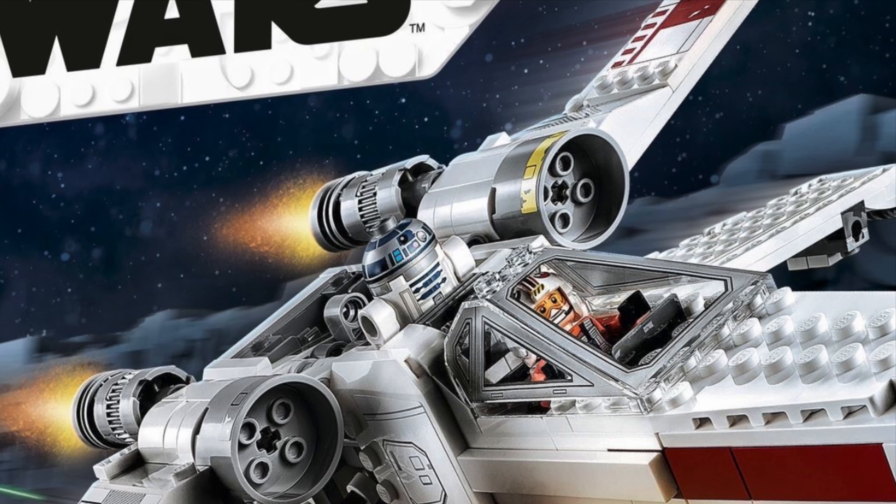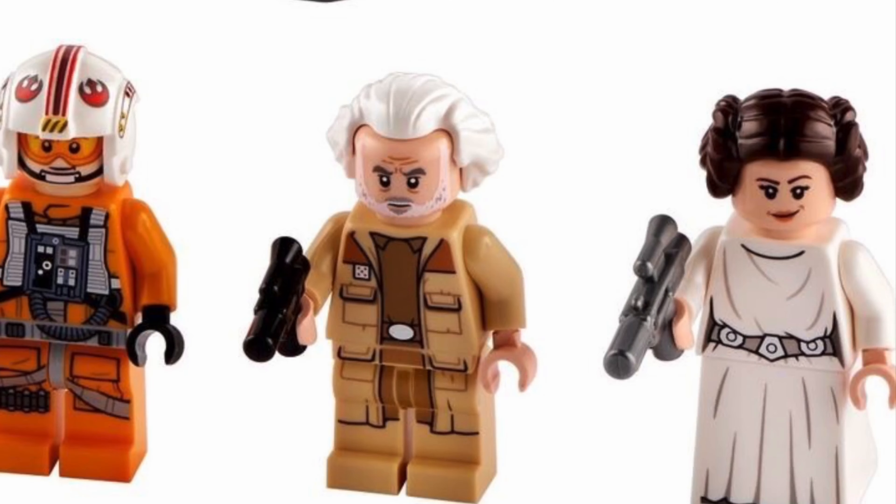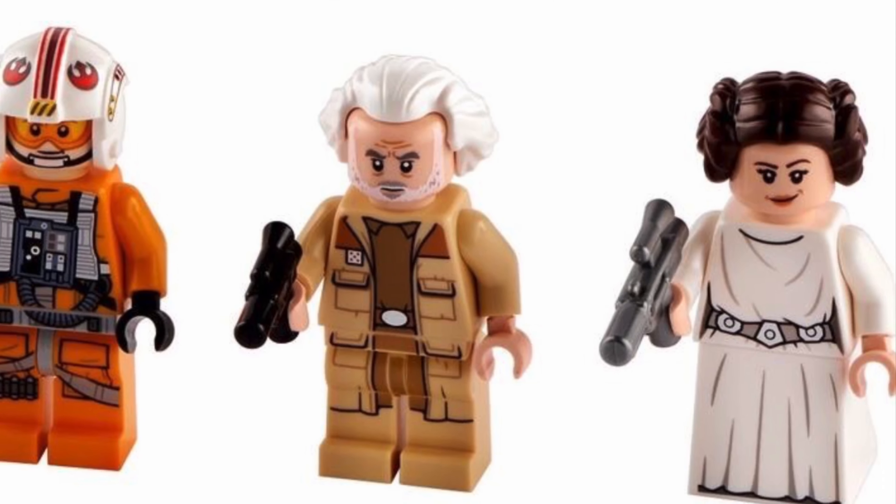We get three minifigures and the R2-D2 figure. The minifigures we get are Luke Skywalker, Princess Leia and General Dodana.